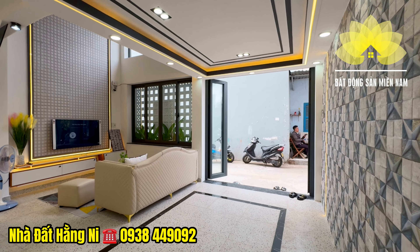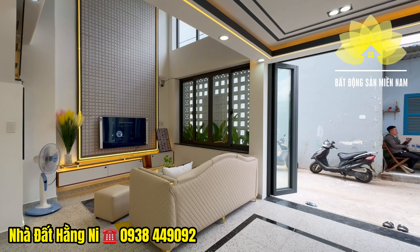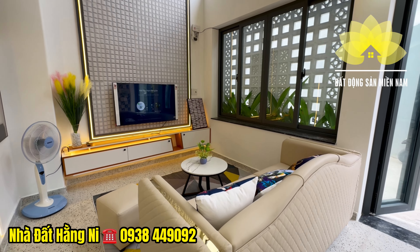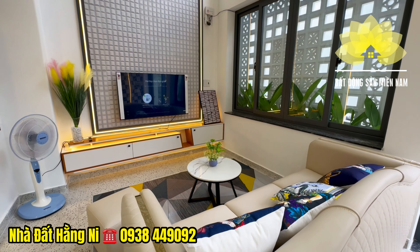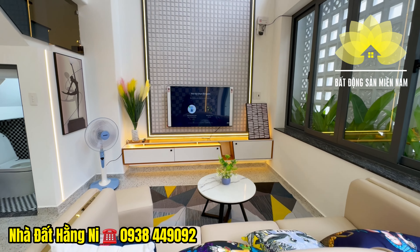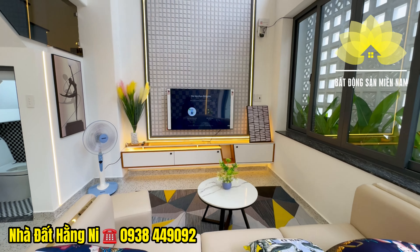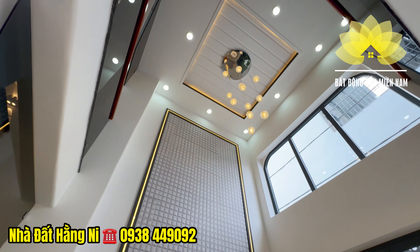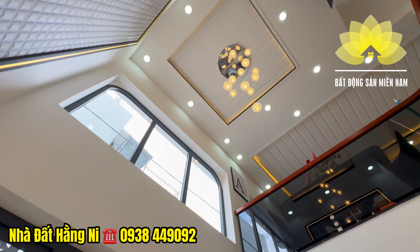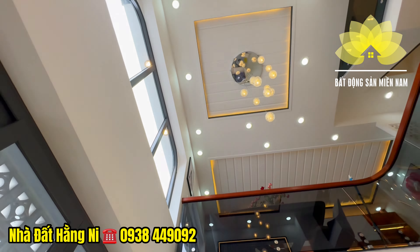Với mẫu kiến trúc hiện đại do kiến trúc sư May Đo thiết kế, sử dụng tông màu trắng, màu kem, thêm những đồ nội thất chất liệu gỗ an cường, đưa vào bên trong nhà rất có gu. Gian phòng khách thiết kế thông tầng nhìn lên bên trên, có đèn chùm, trần chìm giật cấp, đèn LED âm trần. Khu vực phía trước có ô cửa kính lấy sáng trực tiếp cho ngôi nhà vào ban ngày, đầy đủ ánh sáng tự nhiên.